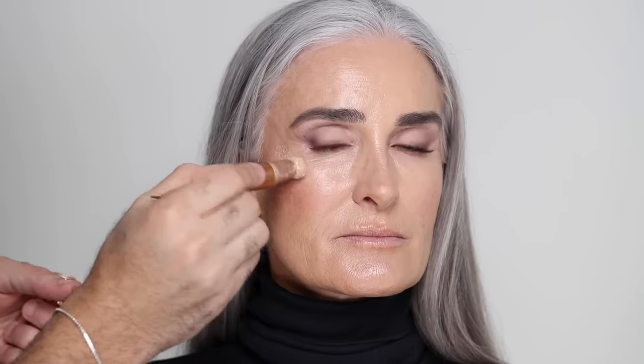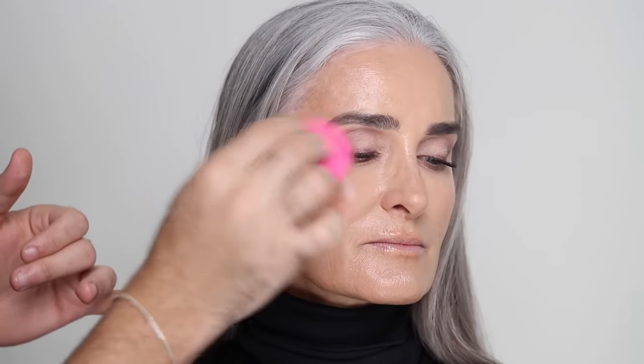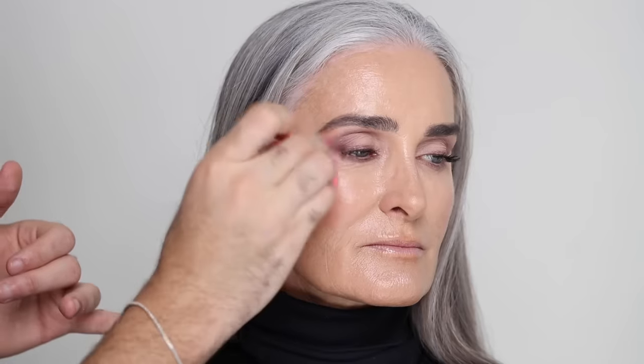For highlight I'm taking the Charlotte Tilbury Hollywood Beauty Light Wand — another cream — and putting that on the high points of the face. I found that this didn't blend that well with this particular foundation; I tried both a beauty blender and a brush. Next time I might just use a brush or go in with another cream. I did end up putting that Nudestix cream blush on top of it again and it seemed to help.